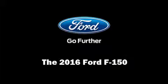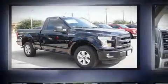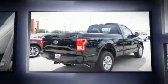Discerning drivers will appreciate the 2016 Ford F-150. It features an automatic transmission, rear-wheel drive, and a 5-liter 8-cylinder engine.